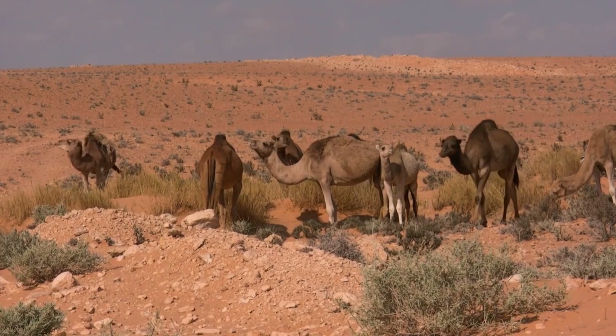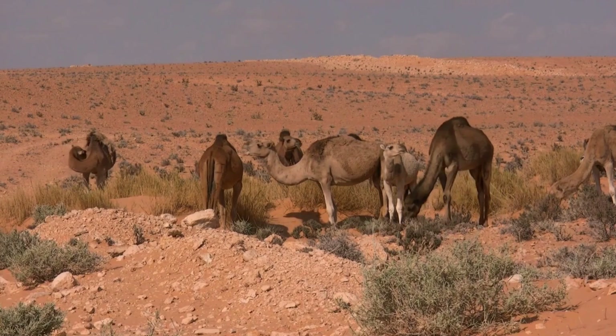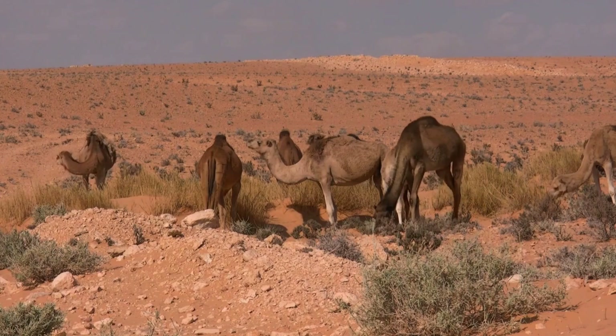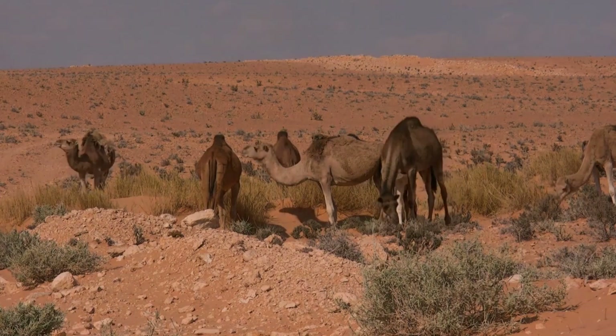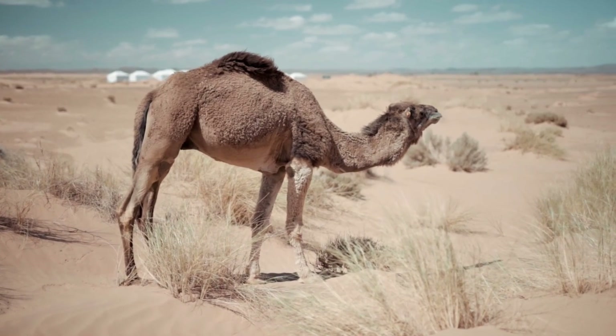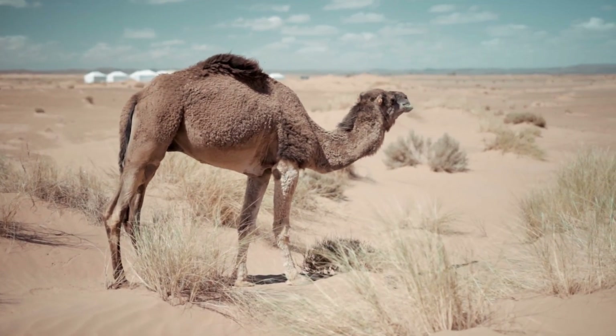Dromedaries have one hump, while Bactrians have two. Contrary to popular belief, these humps do not store water. Instead, they are reservoirs of fatty tissue, which the camels can metabolize into energy and water when resources are scarce. This adaptation allows camels to survive in environments where food and water are not always readily available.